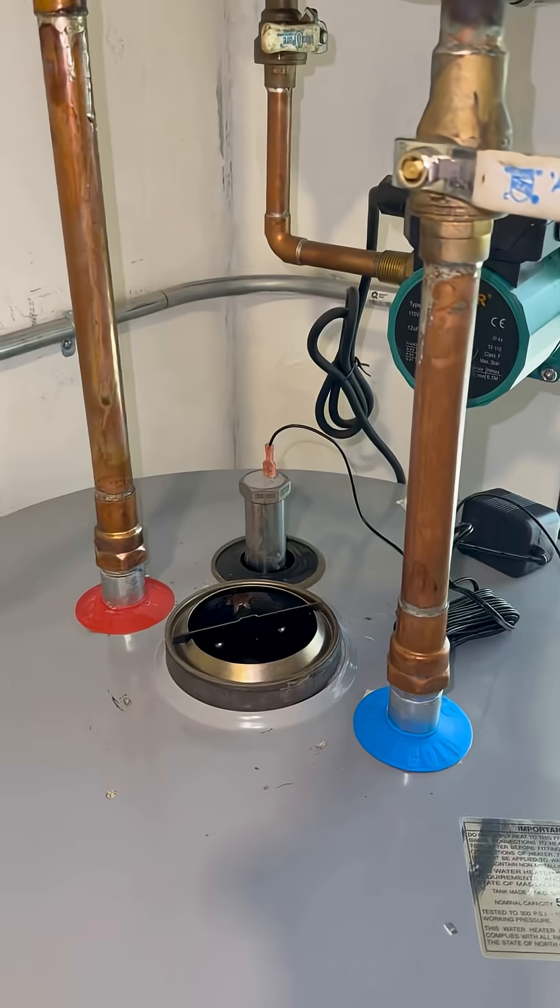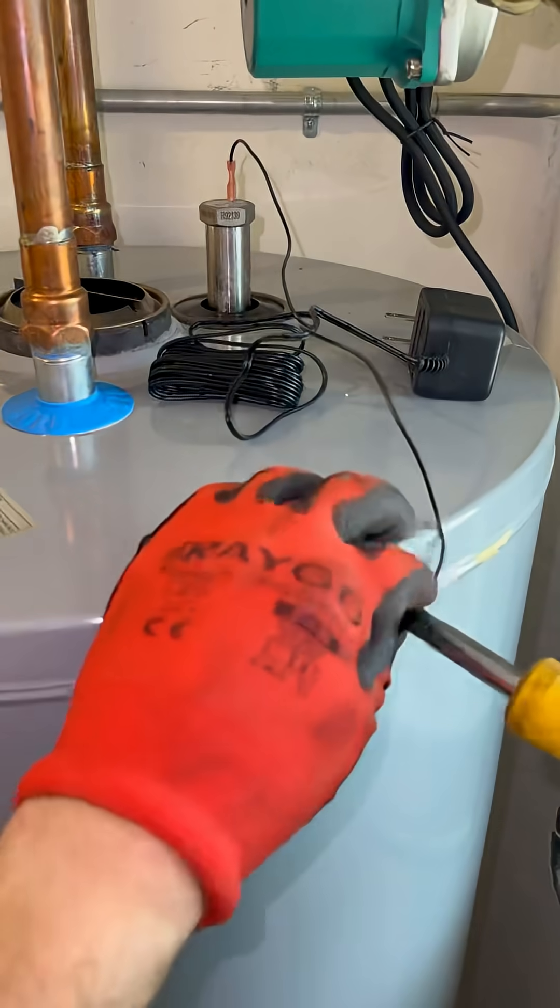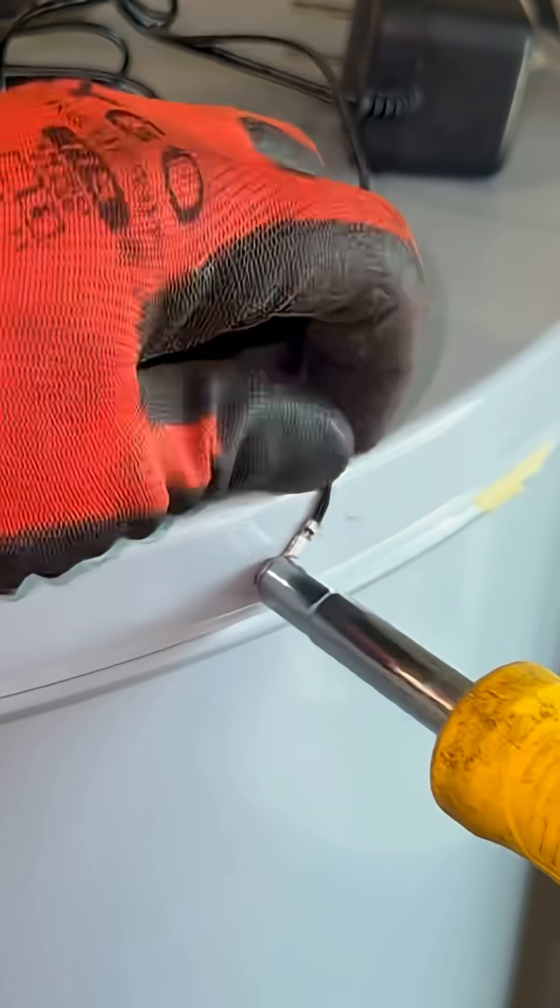Installing the Coral Protect powered anode rod was a piece of cake. Turn off the water and gas, drain it, take the old one out, put the new one in, connect power, fire everything back up, and done. Didn't even charge him — it was too easy, and honestly, bro deserved a break.